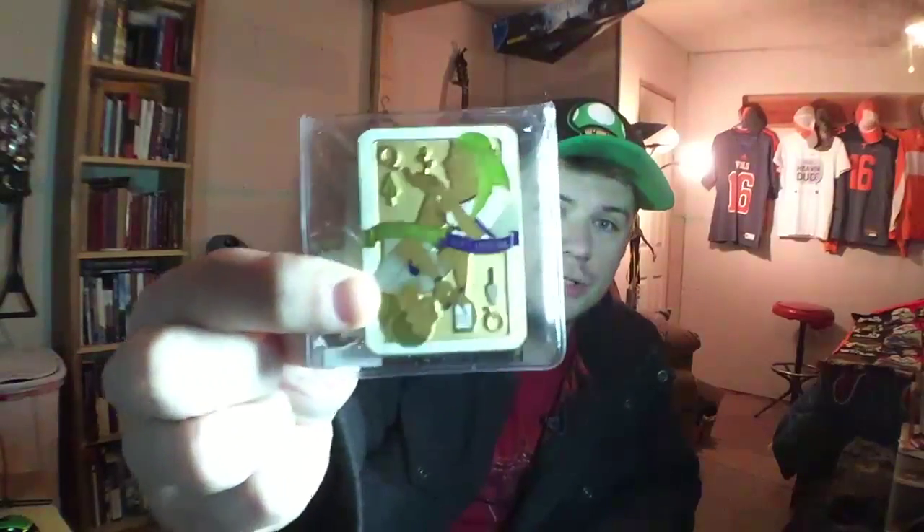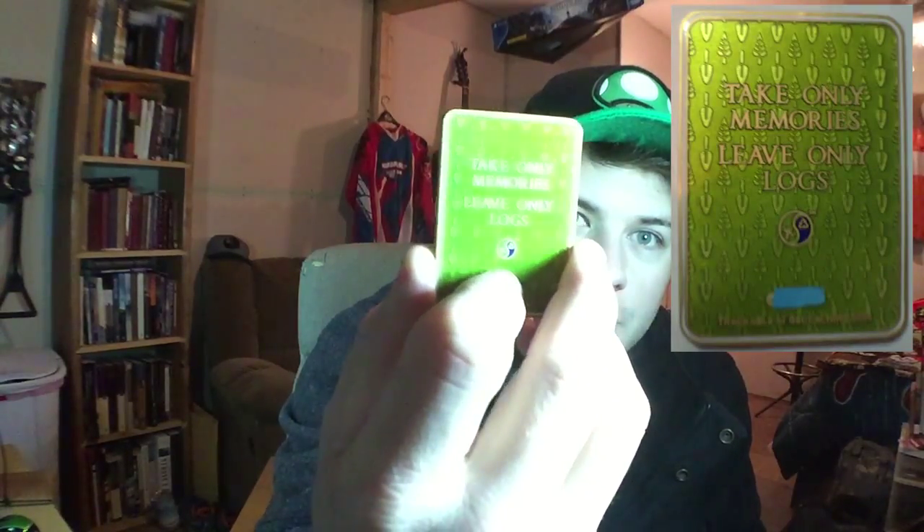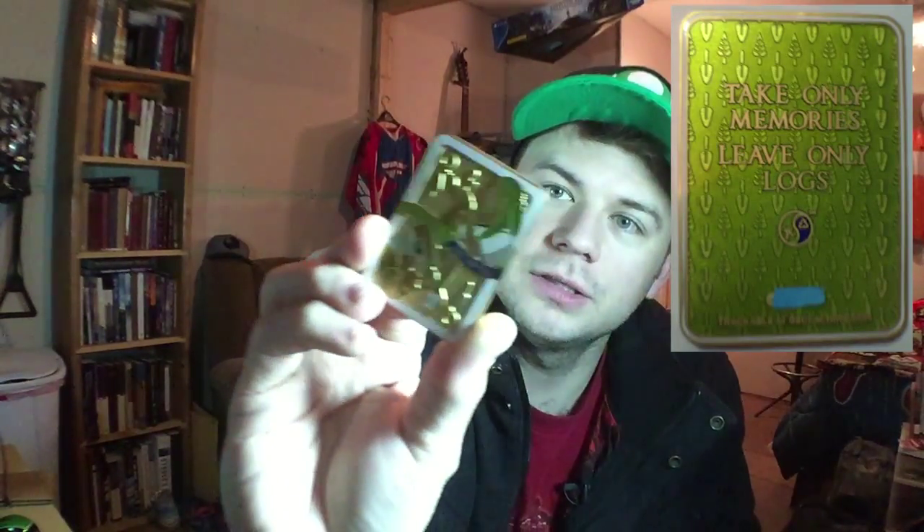The next thing out of the package is the CITO Cash In Trash Out geocoin. I know my lighting isn't the best right now — I'm still working on that — but this is the geocoin and so far it looks good. On the back it says 'take only memories, leave only logs.'